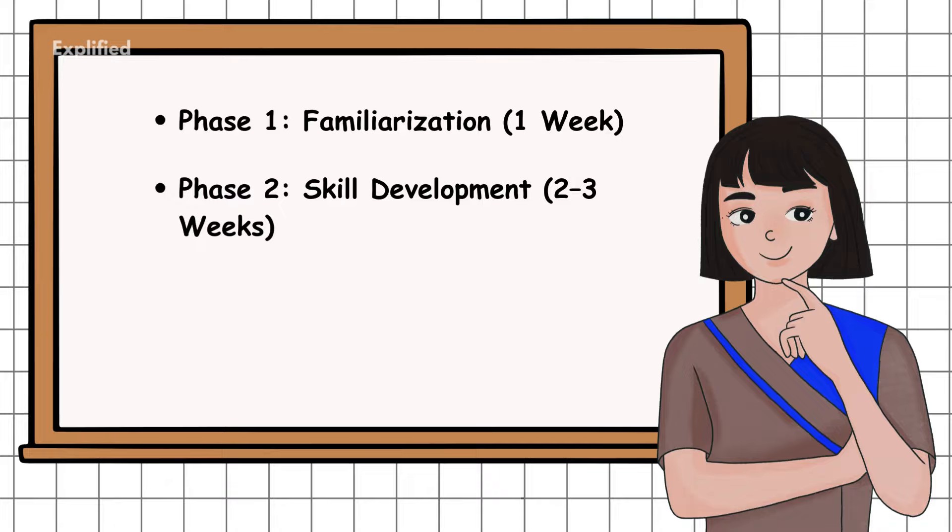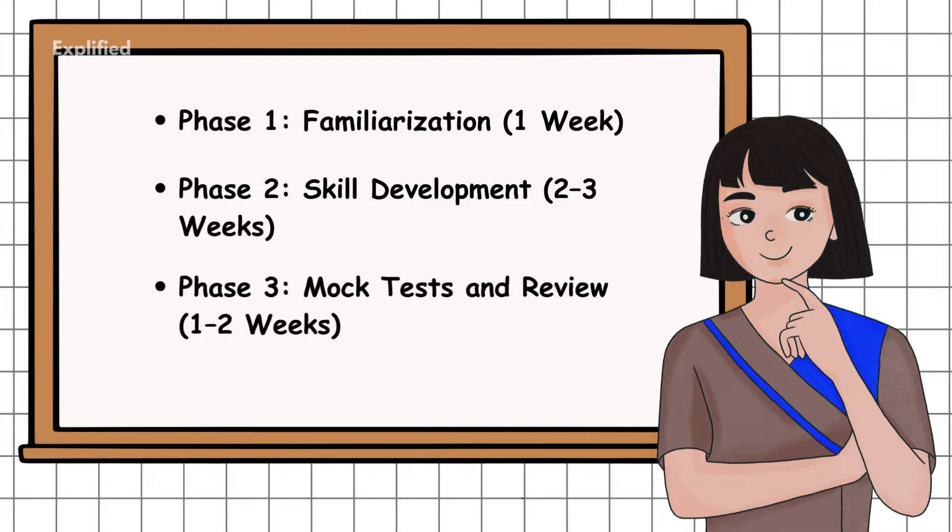For example: Monday – listening practice; Tuesday – writing task 1; Wednesday – reading comprehension; Thursday – speaking practice. Phase 3 – Mock Tests and Review, 1 to 2 weeks: take full-length mock tests under timed conditions, analyze your mistakes, and refine your strategies.